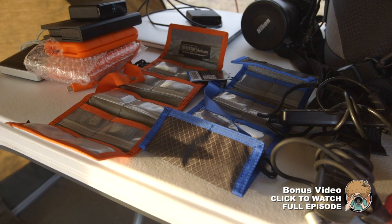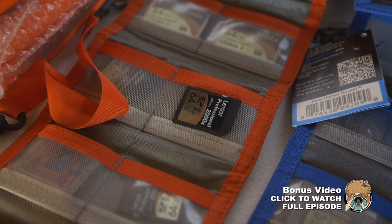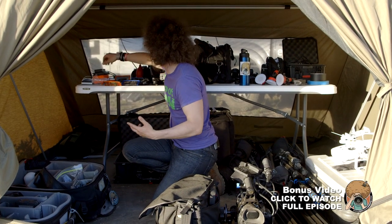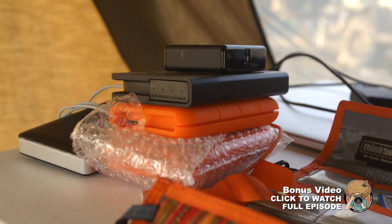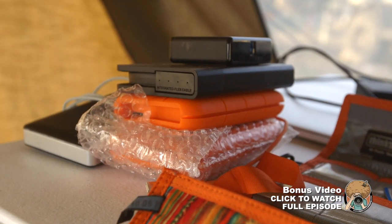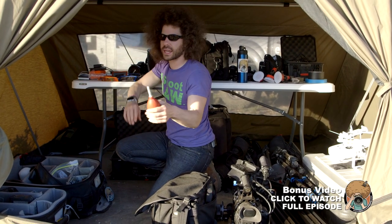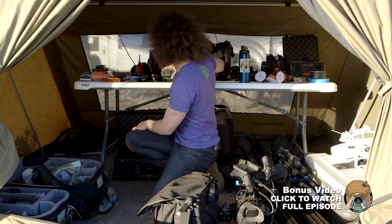Over on the media side of the tent, we've got a whole bunch of Lexar cards — both SD, compact flash, and micro SD — all from Lexar. We have a Lexar 512 module for backup, a Buffalo rugged backup drive, and two LaCie backup drives. We've also got my MacBook Pro and a Rocket Air blower because there's so much dust blowing around out here.